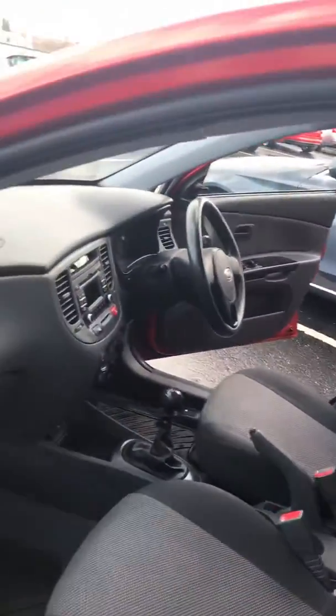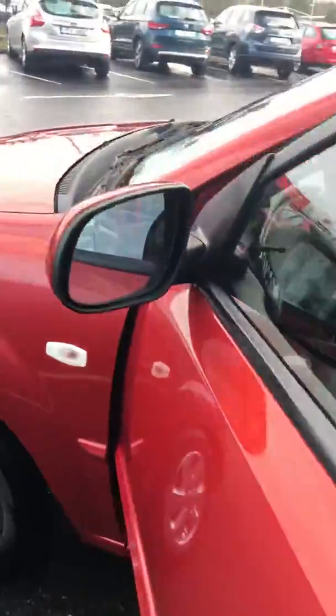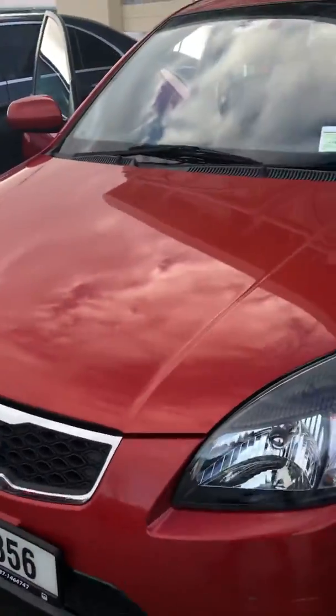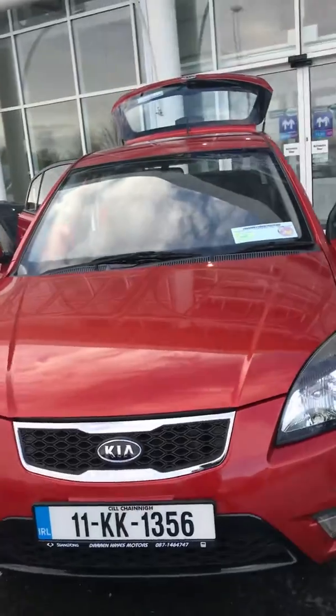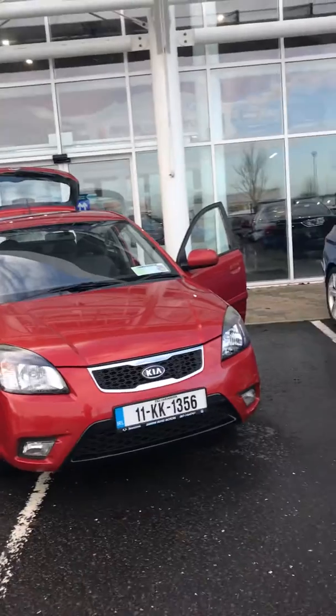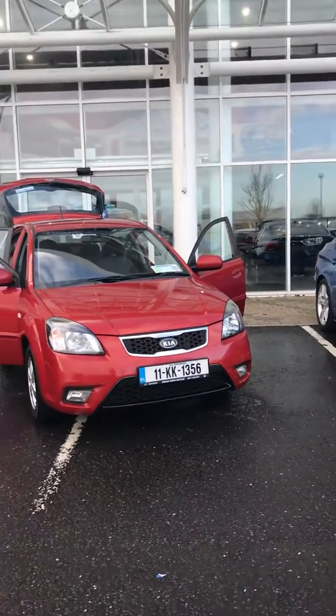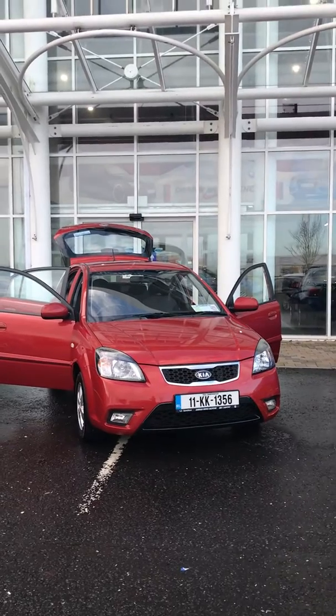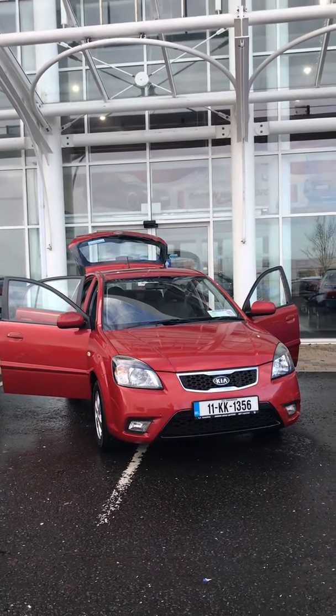The history of this car is checked. Finance is available and part exchanges are welcome. Call in to us at Darren Hayes Motors to speak with Darren himself or to book a test drive. Call us on 059-918-6032. Call in now before it's gone.